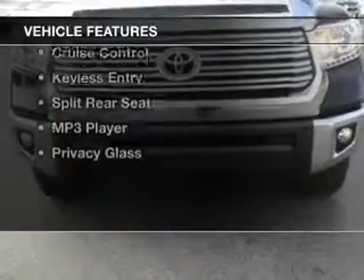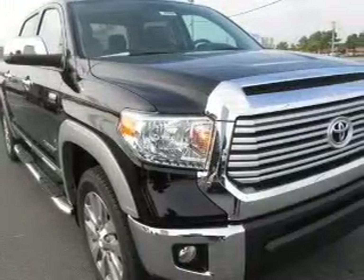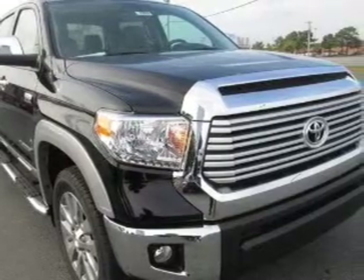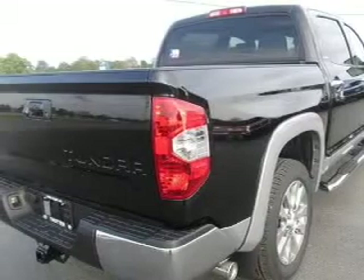The features include Bluetooth connectivity, Sirius XM satellite radio, digital audio input, an adjustable tilt steering wheel, an alarm system, cruise control, keyless entry, split rear seats, and an MP3 player.